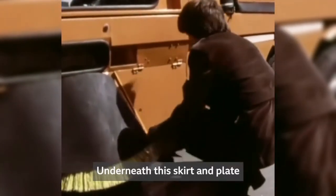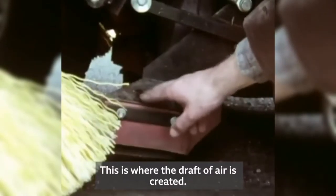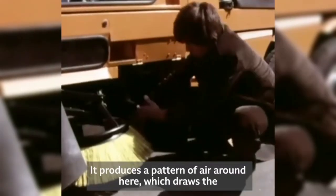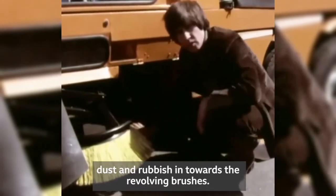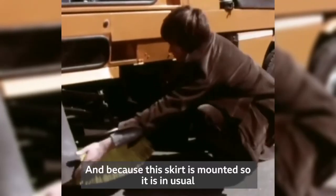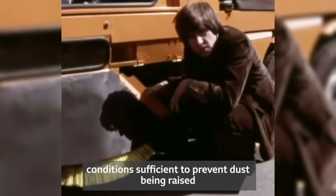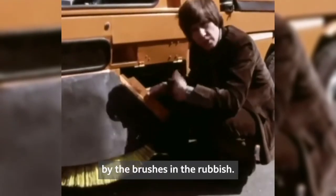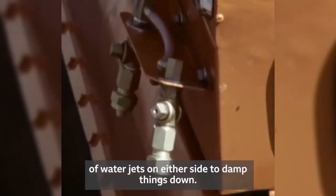The brush and vacuum system is interesting too. Underneath this skirt and plate system here, we can see how it operates. This is where the draft of air is created — it produces a pattern of air which draws the dust and rubbish in towards the revolving brushes. Because this skirt is mounted so, it is in usual conditions sufficient to prevent dust being raised by the brushes. However, in extreme conditions, there are a couple of water jets on either side to damp things down.